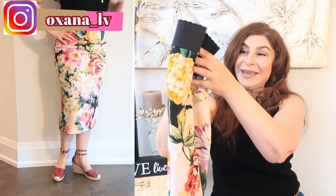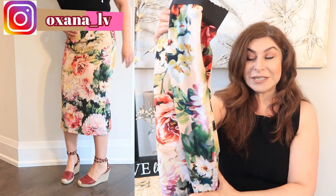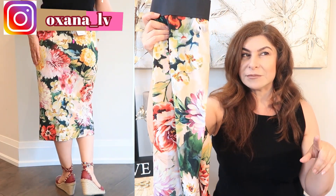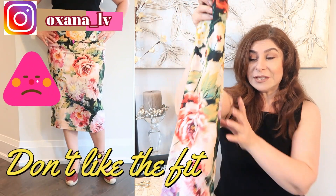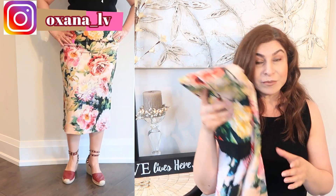I will definitely insert my modeling shot somewhere here so we can see how it fits. I got a major deal — it was 50% off and then an additional 25% off. So I got a major deal on this item and I definitely hope it will fit. It's perfect for summer.